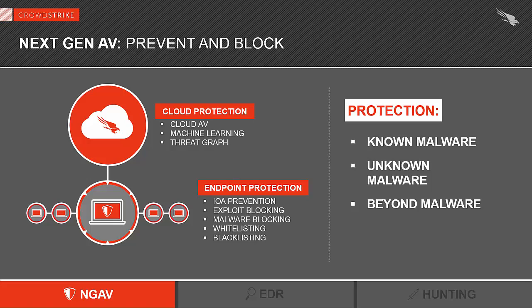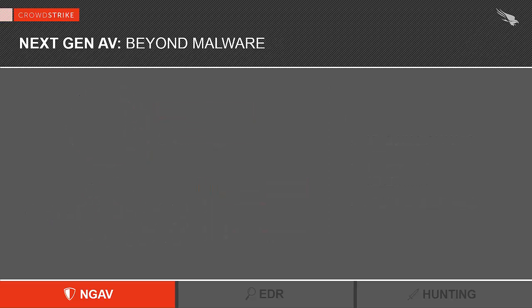We can immediately see and access the relationship between a file, a thread injected in memory, an IP address, and a registry key. This allows us to detect and block attacks at the speed and scale that is completely unique in the industry. None of the other next-generation antivirus players have anything even close to the threat graph. What that means for you is a solution designed specifically to stop not only known and unknown malware, but also attacks that do not use malware.